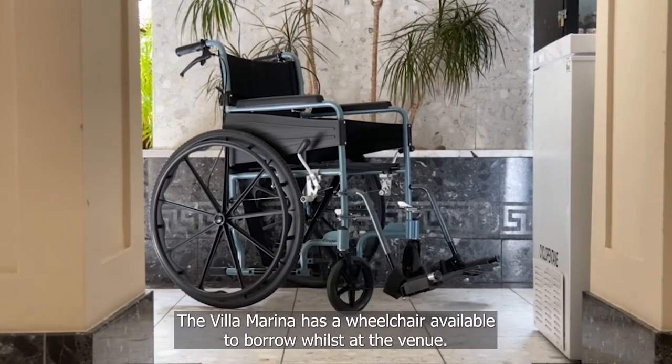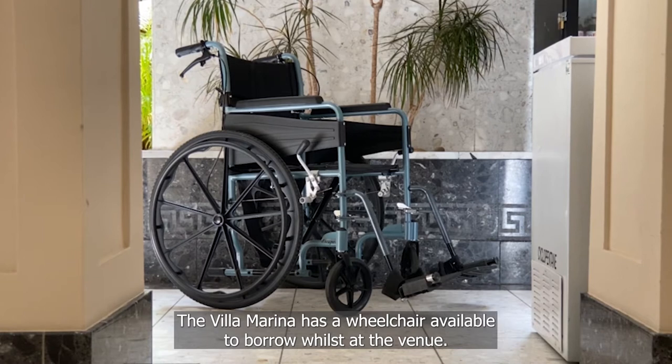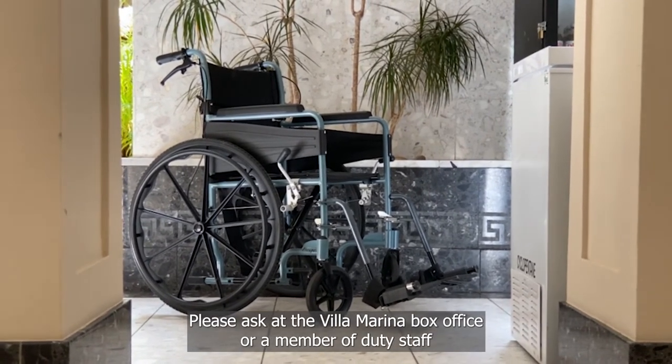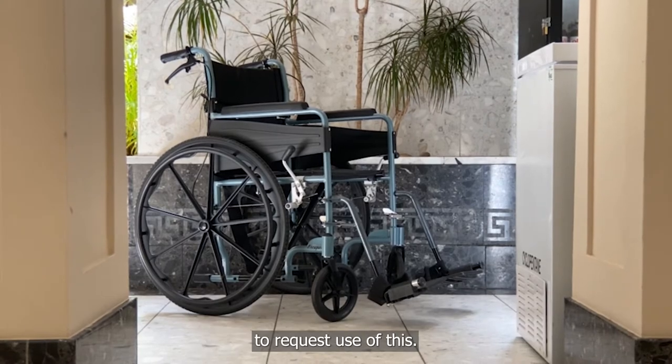The Villa Marina has a wheelchair available to borrow whilst at the venue. Please ask at the Villa Marina box office or a member of duty staff to request use of this.